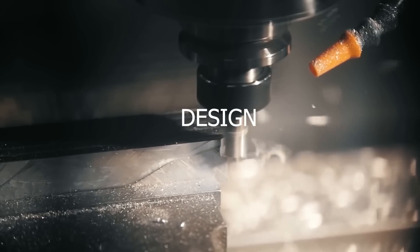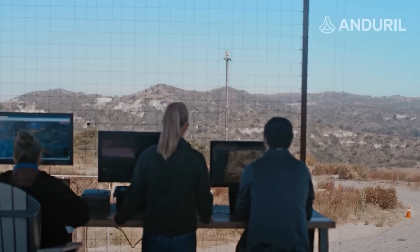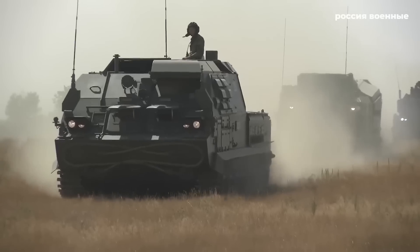In this episode, we'll explore the history, design, deployment, and potential threats posed by the F-35 program, and answer some of the most pressing questions surrounding this cutting-edge military technology.